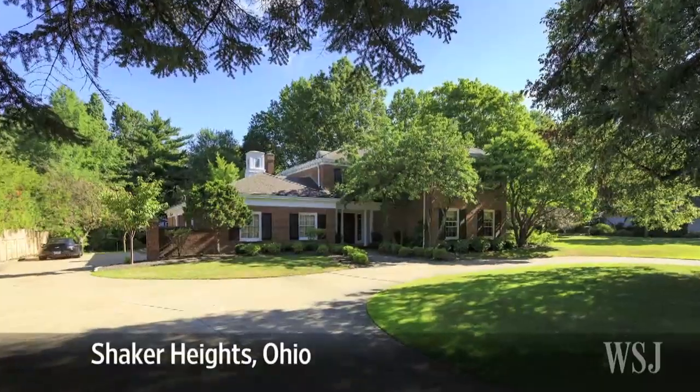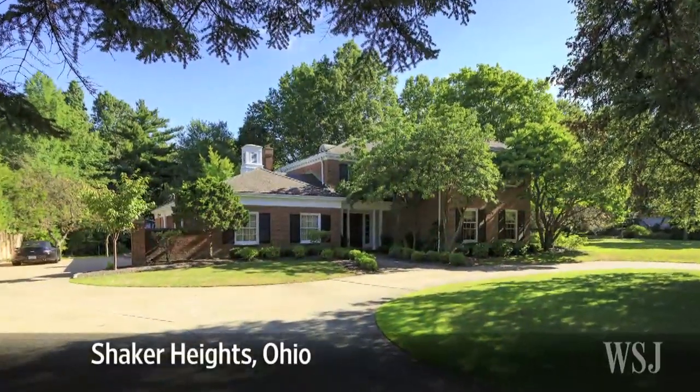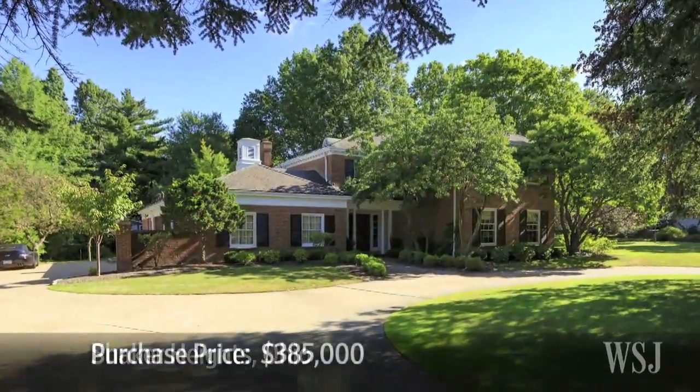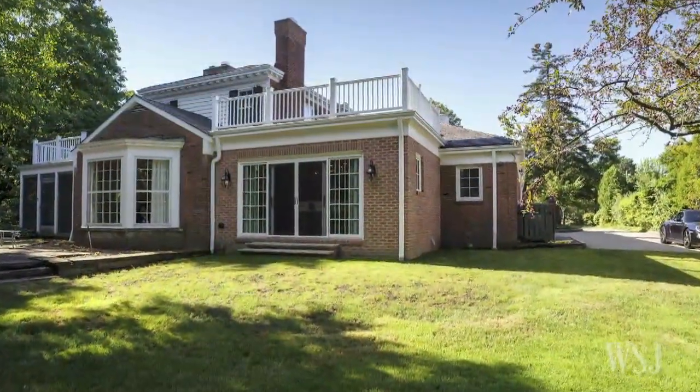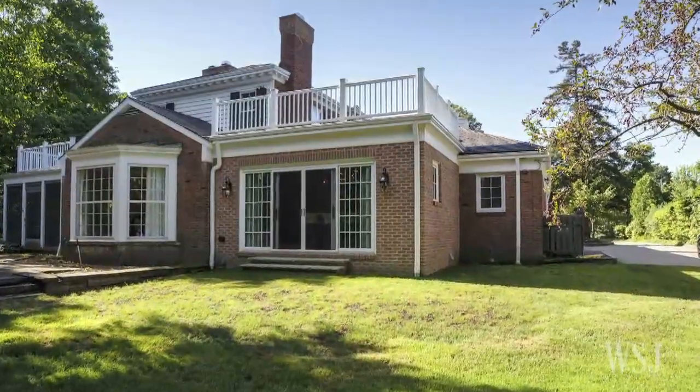The couple got a great deal when they bought a stately red brick Shaker Heights house in 2011 for $385,000. The 4,800-square-foot house had been owned by Milton Maltz, a local radio station magnate.